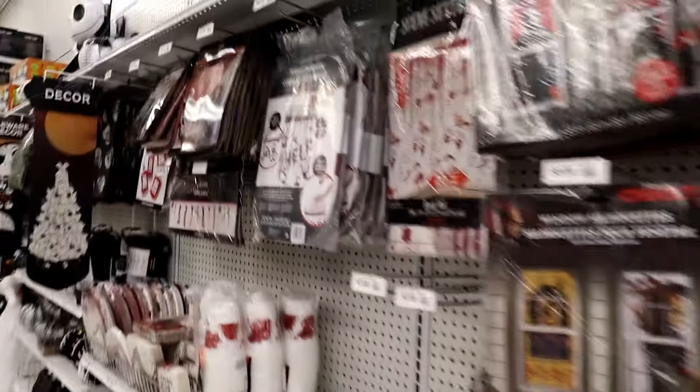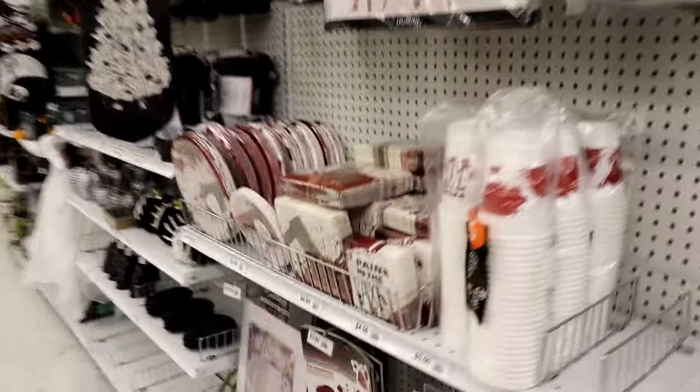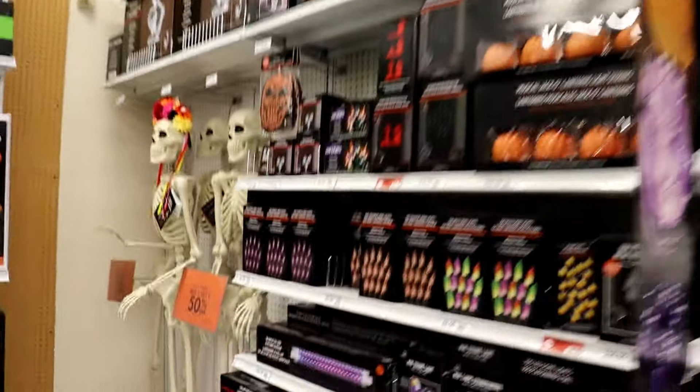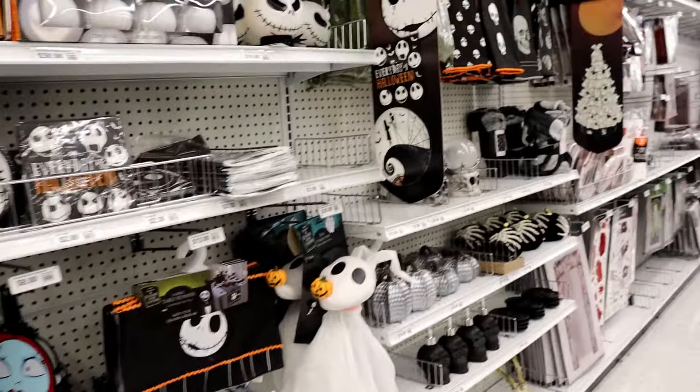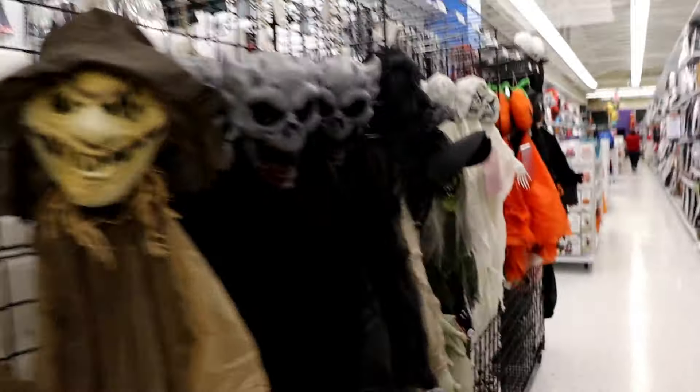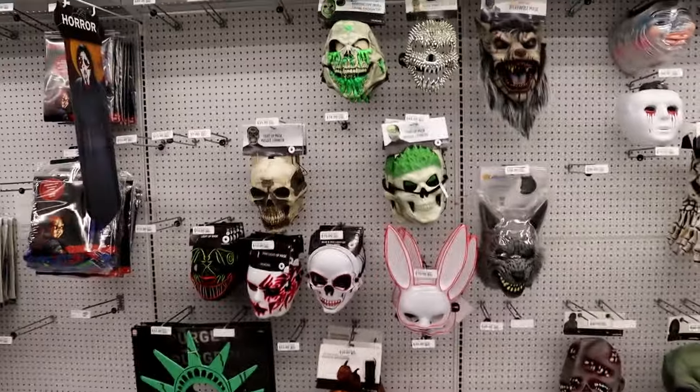Anyway, with that aside, a lot of it is just the basic decor as you can see, which we already saw at another location — looks like it's all the same. I need to say something about Party City: they are trying to compete with Spirit, yet they're so late. September is tomorrow and Party City won't get anything new and Halloween City won't open. Party City, if you want to compete, be on time.